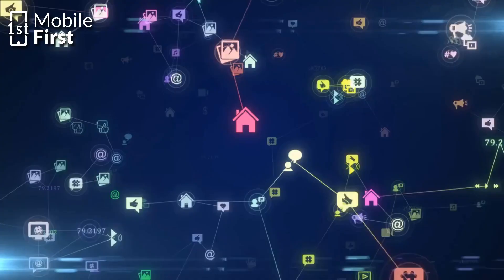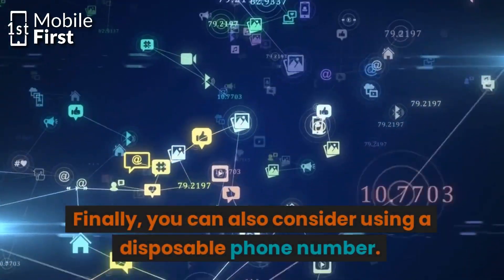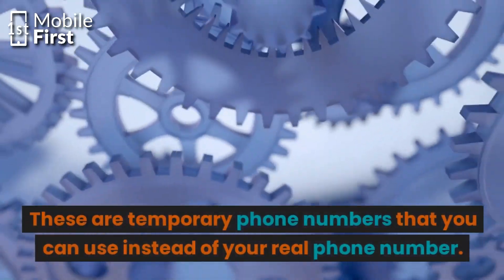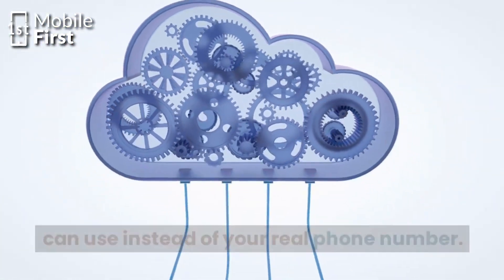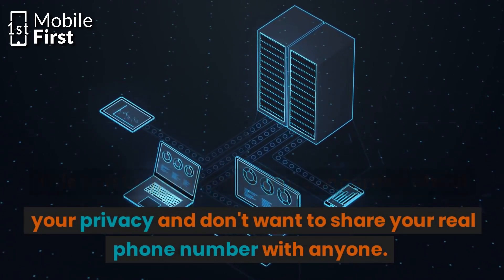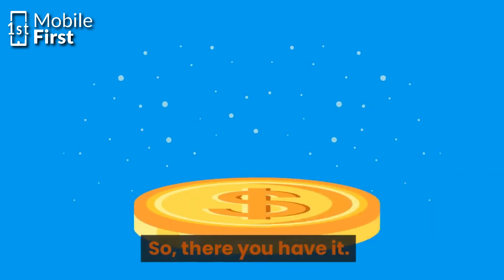Finally, you can also consider using a disposable phone number. These are temporary phone numbers that you can use instead of your real phone number. This can be helpful if you are concerned about your privacy and you don't want to share your real phone number with anyone.